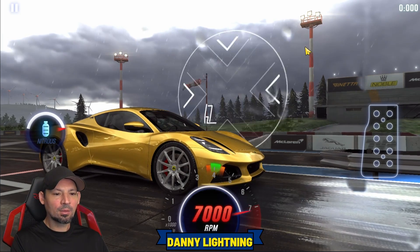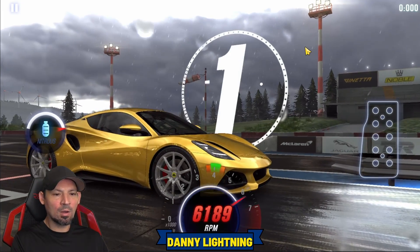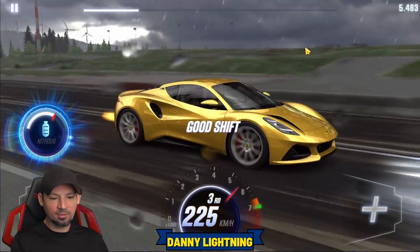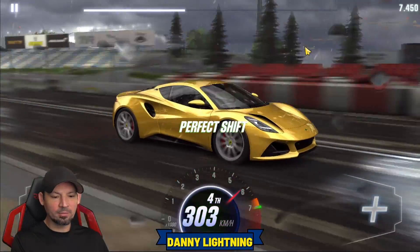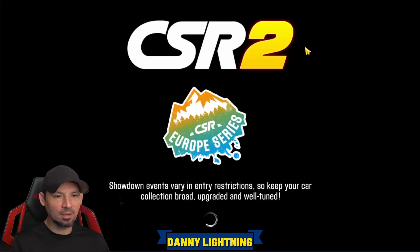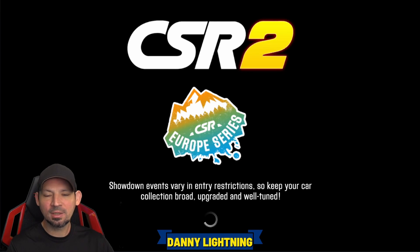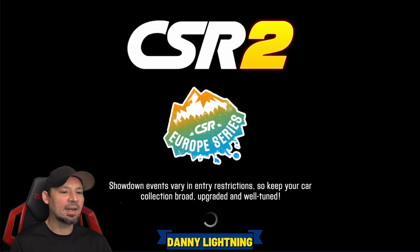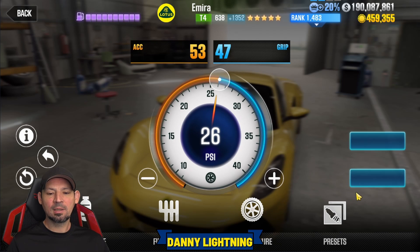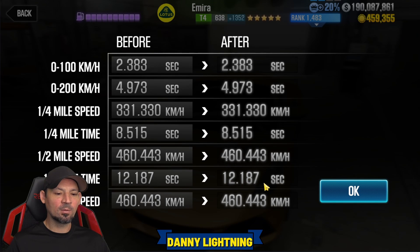Here we go — 3, 2, 1, go. Seconds. Perfect and nitrous. I didn't quite get the perfect shift on that one, so it probably slowed us down a little bit. I should get an 11.9 something — and there it is, 11.985. The dyno time for stage 5 is 12.187, so again, this is a great dyno-beating car.